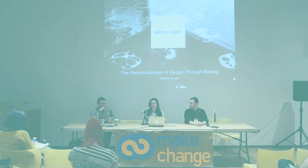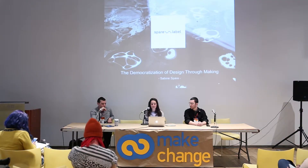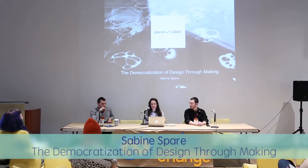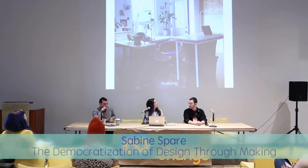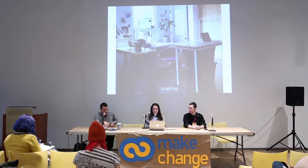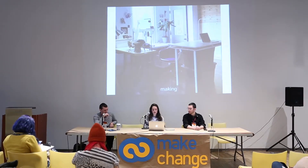Hi everybody, my name is Sabine Spare and I am founder and designer of Toronto-based brand Spare Label. Today I'm going to talk about the democratization of design through making and how my line, my teaching practice, and my collaborations all inform each other.